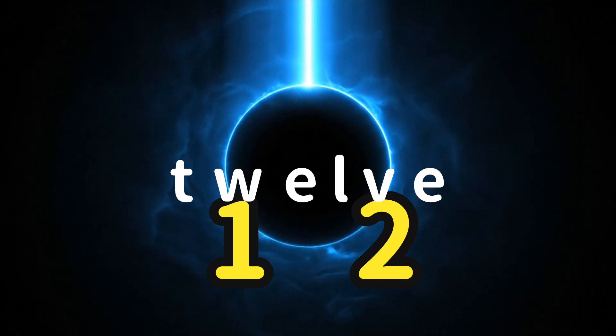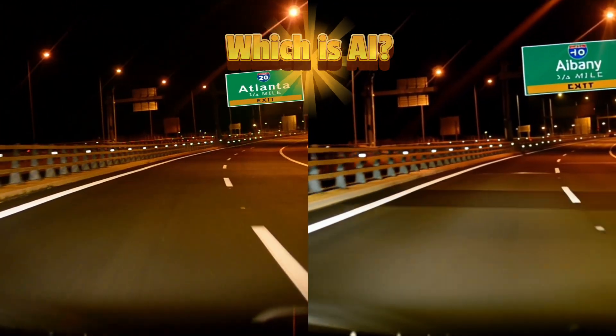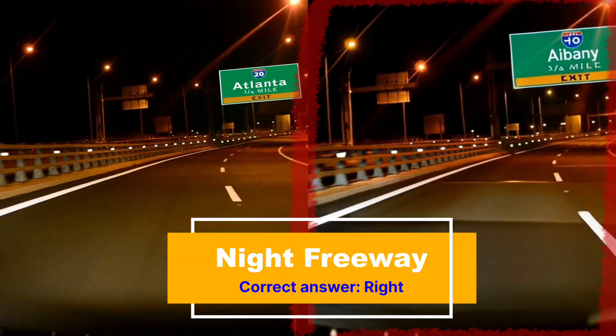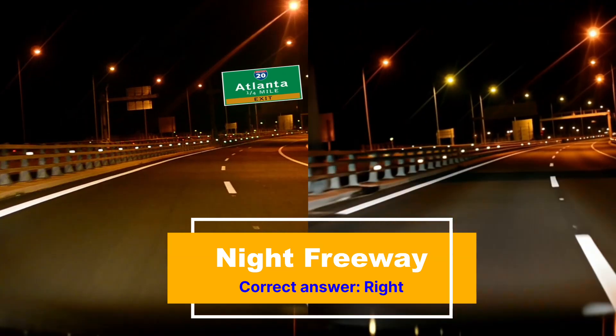Number 12. Here we have a dash cam view of someone driving on a highway at night. But which one is AI? If you guessed the right side, then you were correct. If you look closely at the road sign, the text starts to shift a little bit — it doesn't stay consistent. And "AI Benny" is not a real place, as far as I know.